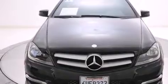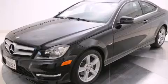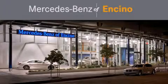We hope you found this video informative. Please contact us today. Mercedes-Benz of Encino is located at 16721 Ventura Boulevard in Encino.